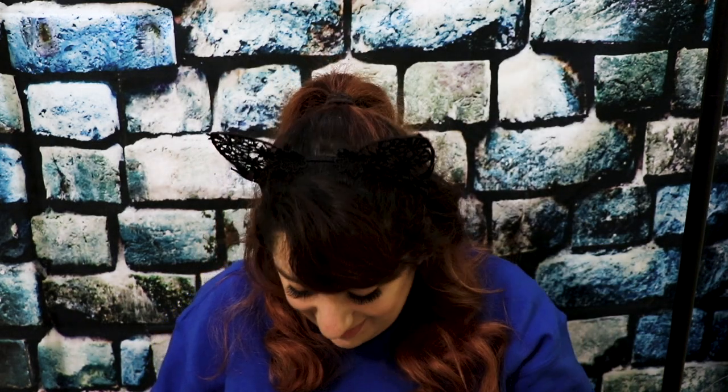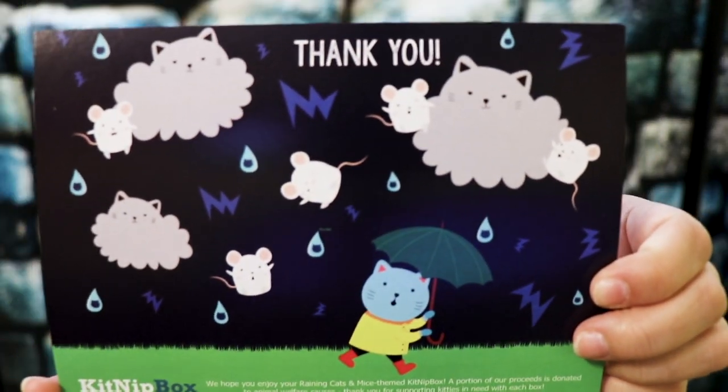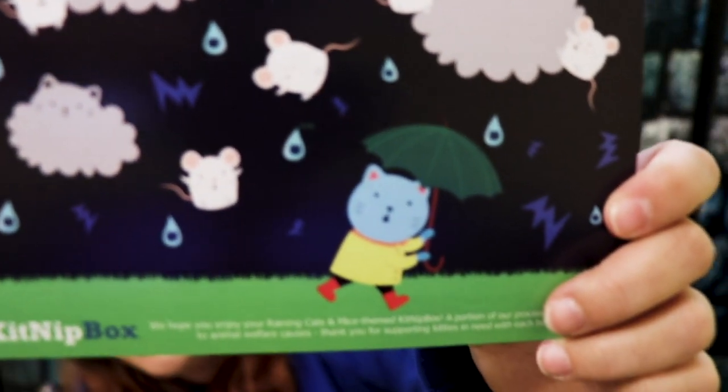It comes with a little note card. It says: we hope you enjoy your reigning cats and mice themed Kitnip Box. A portion of our proceeds is donated to animal welfare causes. Thank you for supporting kitties in need with each box. That is so cute! I am loving this! It's got a little kitten on it, and it's raining mice, with cat clouds, and the raindrops are cats! That's adorable!